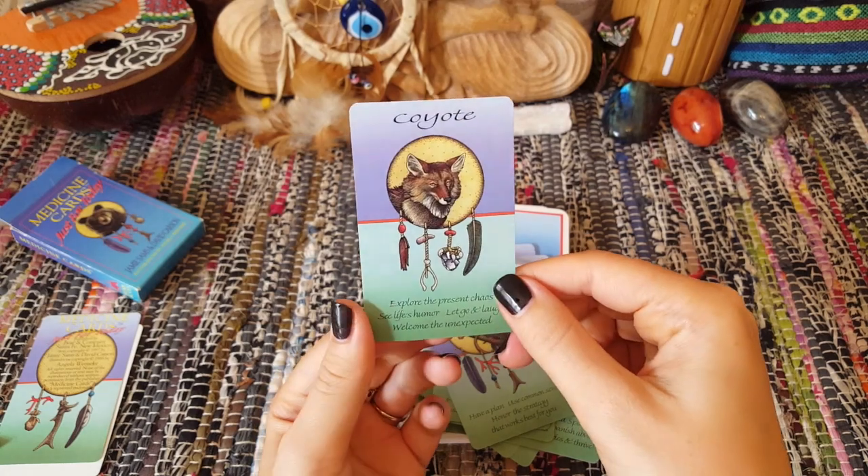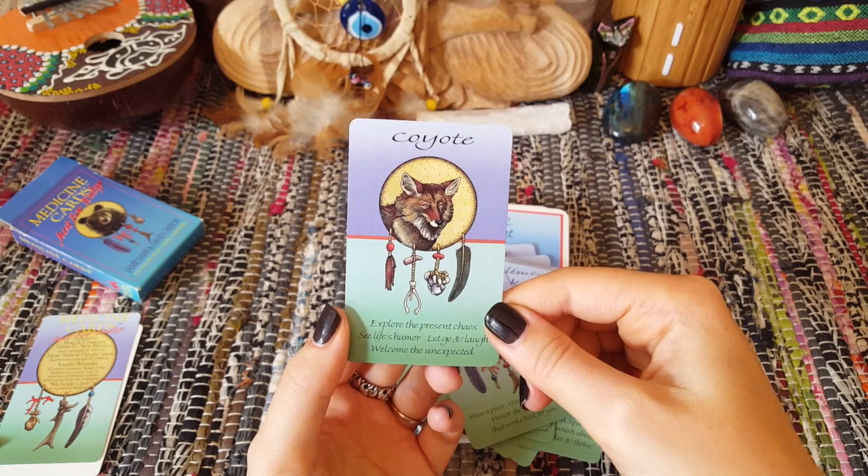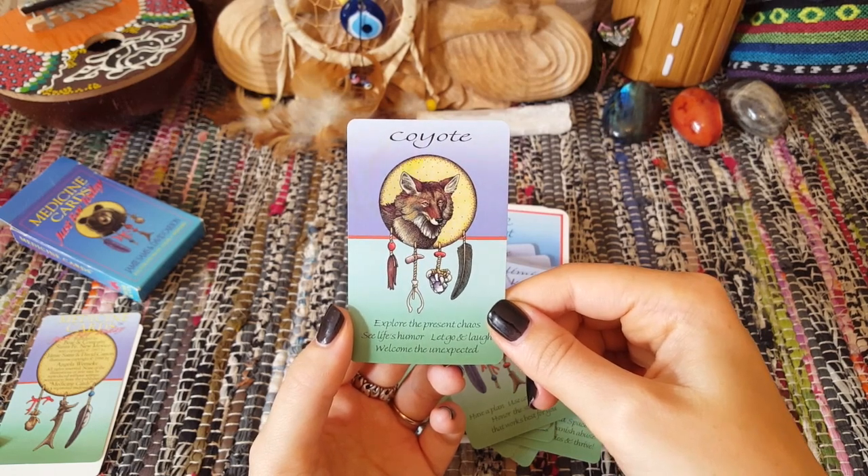We'll read the last one — Coyote: 'Explore the present chaos, see life's humor, let go and laugh, welcome the unexpected.'